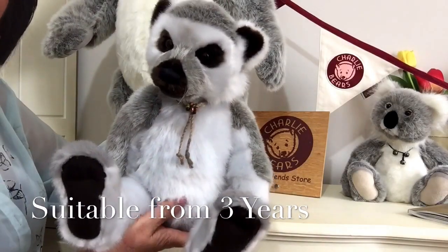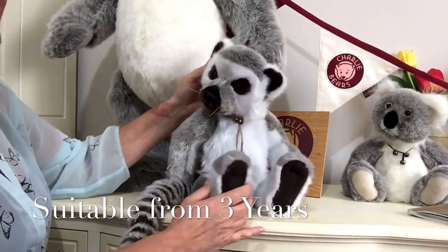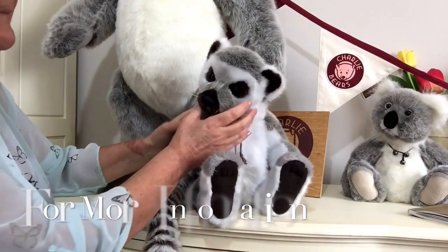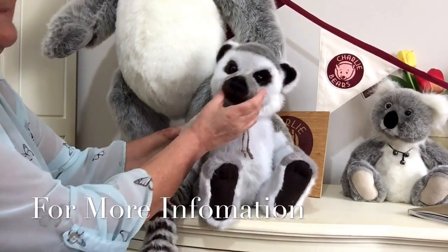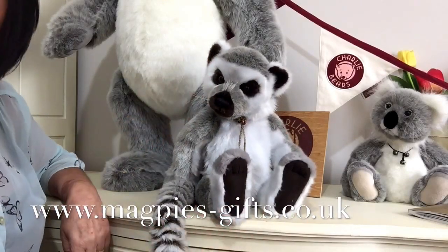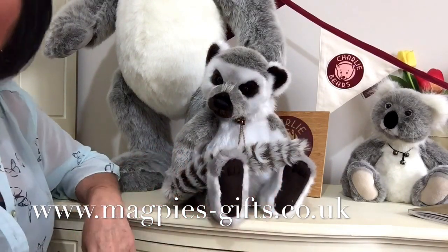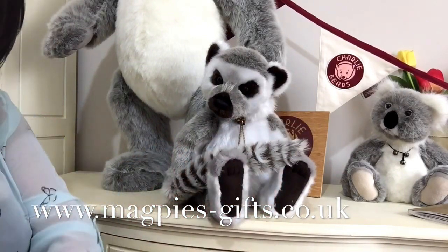So that's Bandit, and he is suitable for anybody over the age of three. If you'd like to get hold of a Bandit, please visit my website at www.magpies-gifts.co.uk — we'd love to hear from you. Thanks for watching and bye for now.